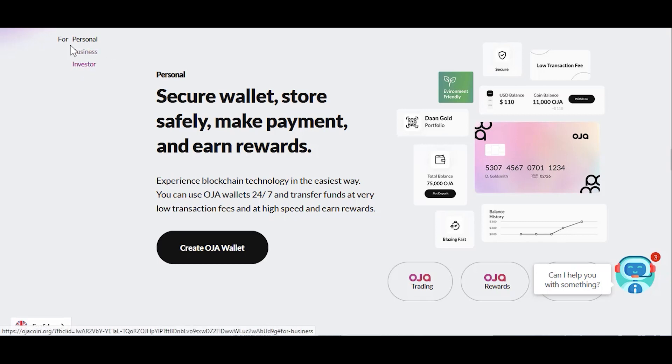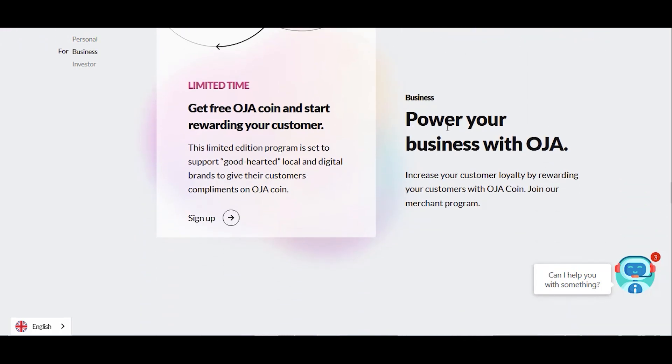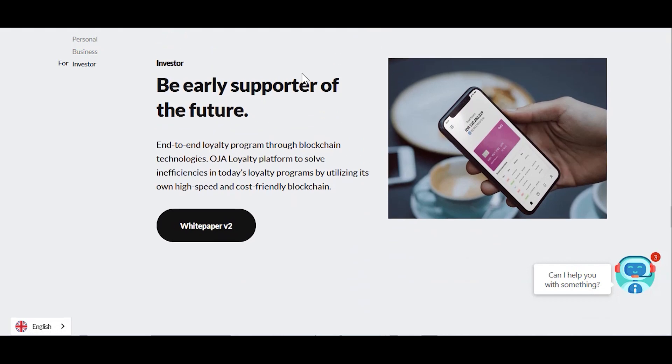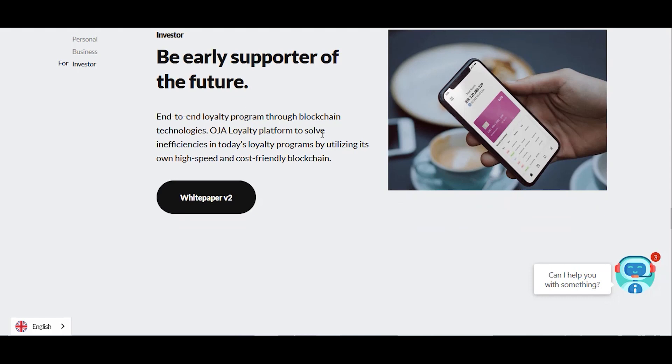For personal: security wallet, store safely, make payments and earn rewards. For business: power your business with OJA, increase customer loyalty by rewarding your customers with OJA Coin. Join our merchant program — limited time, get free OJA Coin. Start rewarding your customers — sign up here. For investors: be an early supporter of the future. End-to-end loyalty program through blockchain technologies — OJA loyalty platform solves inefficiencies in today's loyalty programs using its own high-speed, cost-friendly blockchain. White paper MV2.